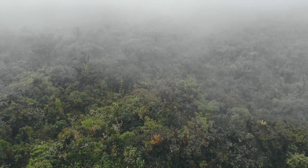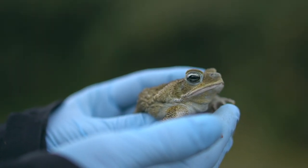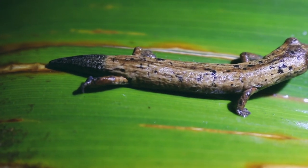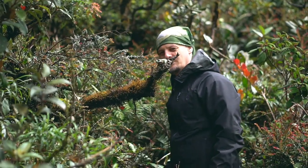Gracias a ellos estamos desarrollando algunos temas de investigación, educación ambiental y conservación en esta zona rica en biodiversidad. Hemos encontrado un total de 29 especies de anfibios, de las cuales 12 son especies nuevas para la ciencia. De estas especies nuevas para la ciencia hemos iniciado con la descripción de dos, que ya están en proceso de publicación.